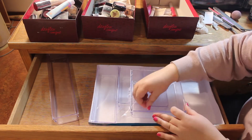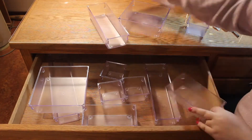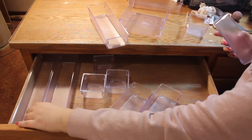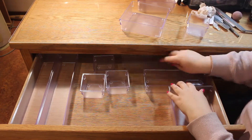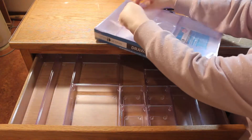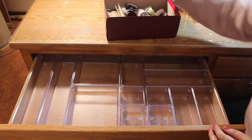Next step is to figure out how I want everything organized. One of the reasons I got these trays is that instead of one big organizer with a bunch of little compartments, I have the ability to mix and match them. I ended up using two complete sets and then one tray from the third one.